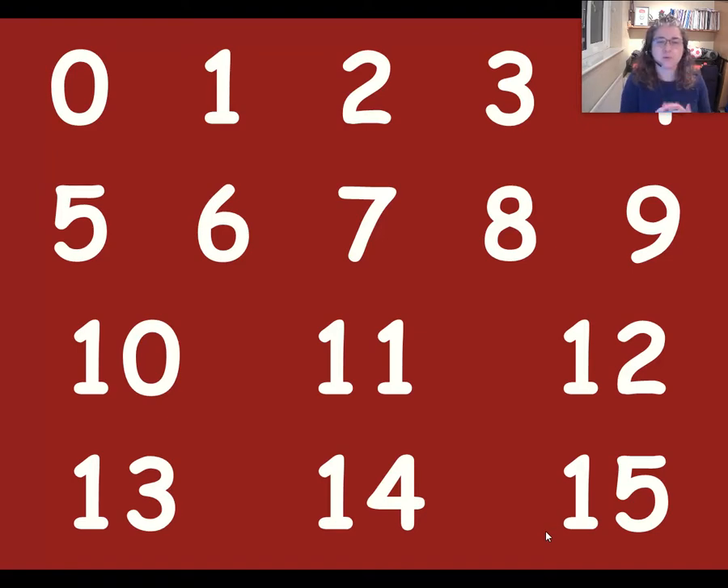Cero, uno, dos, tres, cuatro, cinco, seis, siete, ocho, nueve, diez. Once, doce, trece, catorce, quince.